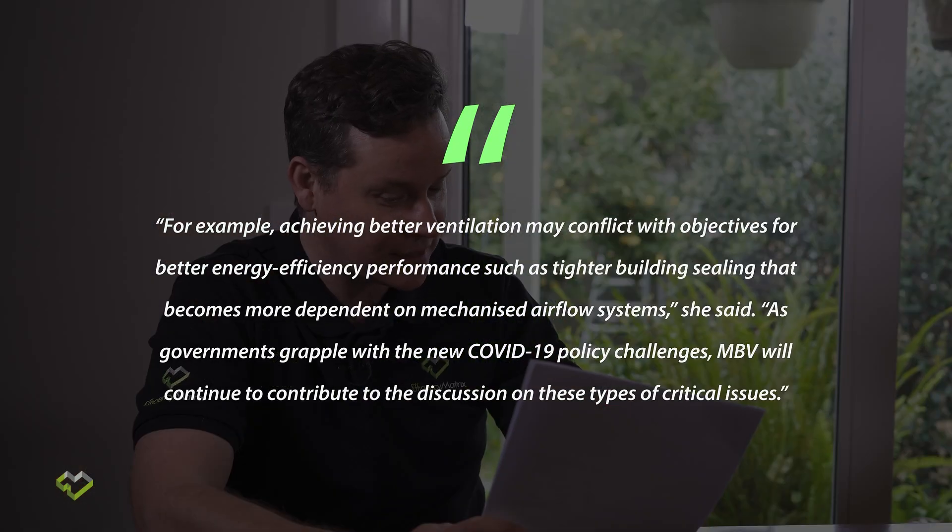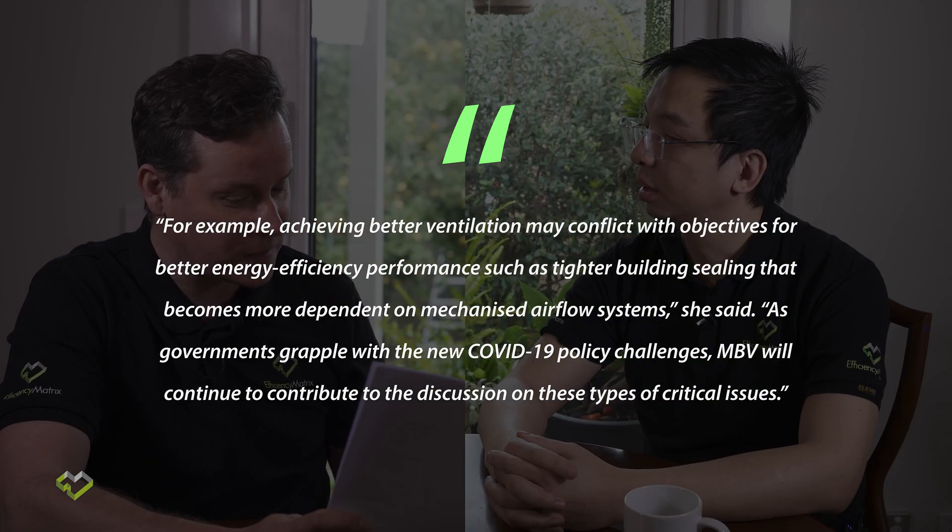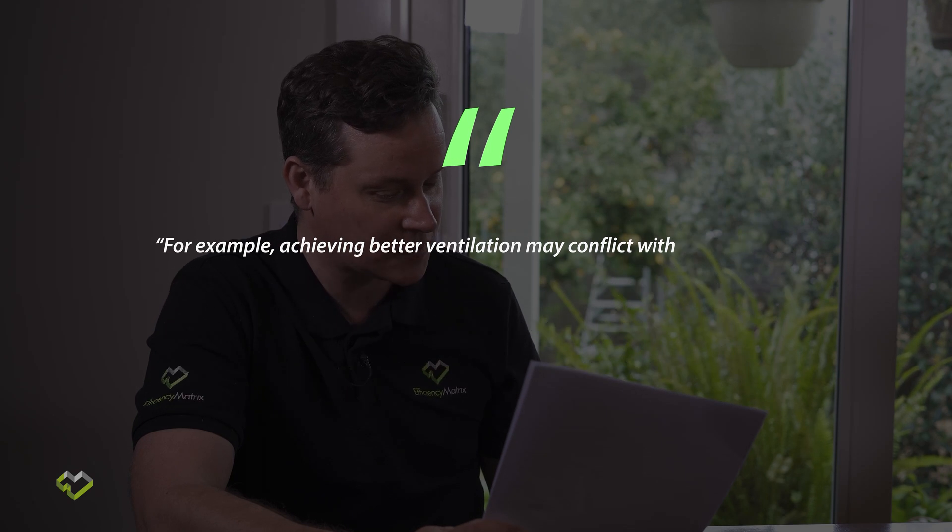What we're going to touch on in this video is some of the potential ways you may be able to stop COVID-19 spreading if one of the occupants in a household is infected. One of the major points in this article is that more focus needs to go into ventilation and air circulation. They've quoted someone saying achieving better ventilation may conflict with energy efficiency objectives, such as tighter building sealing that becomes more dependent on mechanised airflow systems.